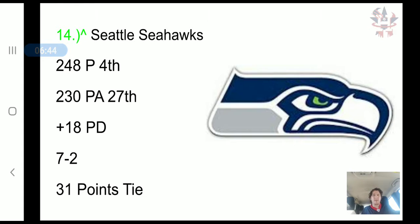The Seattle Seahawks have scored 248 points, 4th in the NFL. Their problem is their defense — they have allowed 230 points, 27th in the NFL. It's a plus 18 point differential, a 7-2 record, and a 31-point tie.